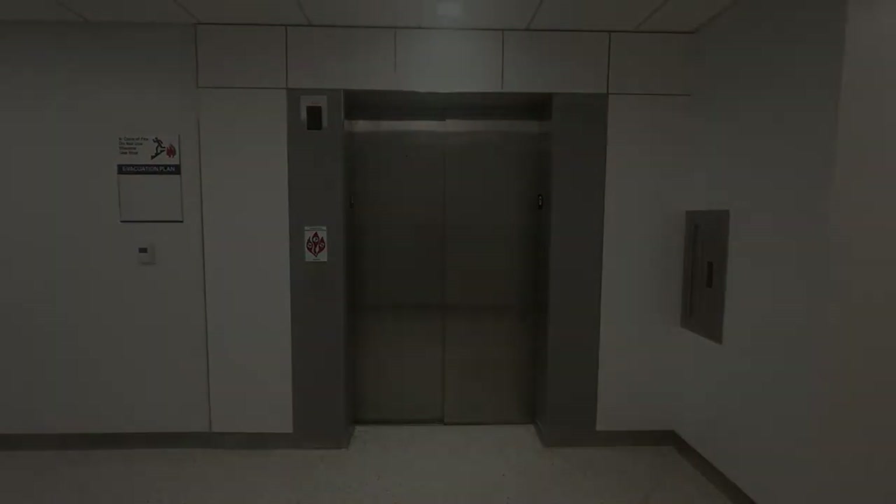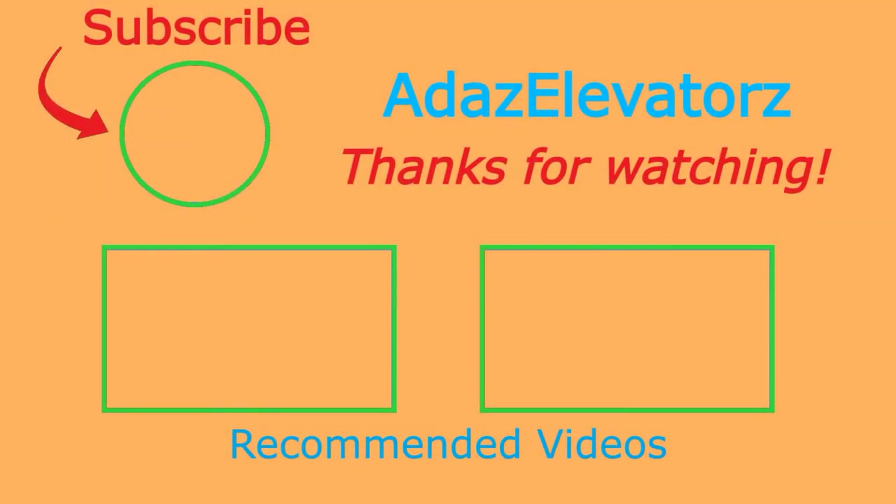That'll be it. Thanks for watching — I hope you enjoyed. If you haven't already done so, be sure to subscribe to Atta's Elevators by clicking here. To see more content, click here.